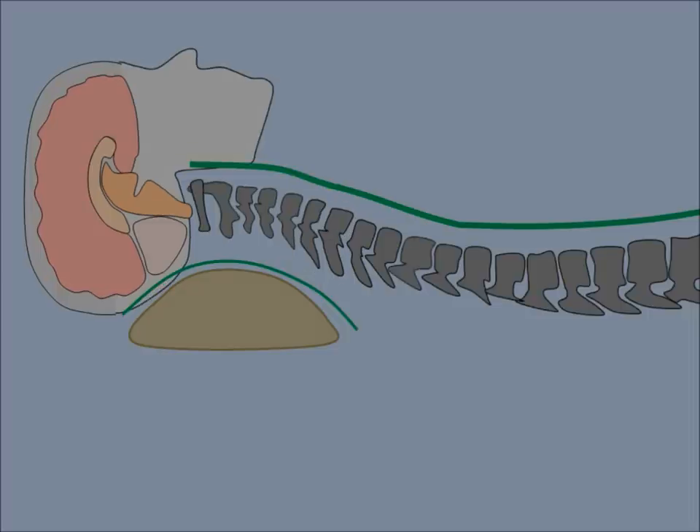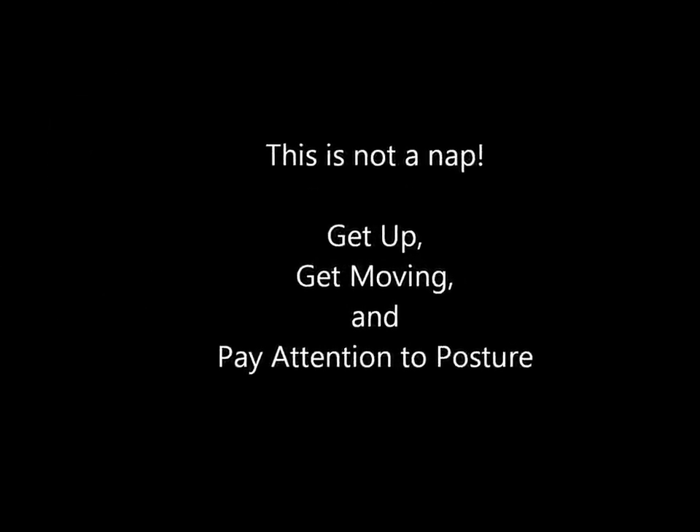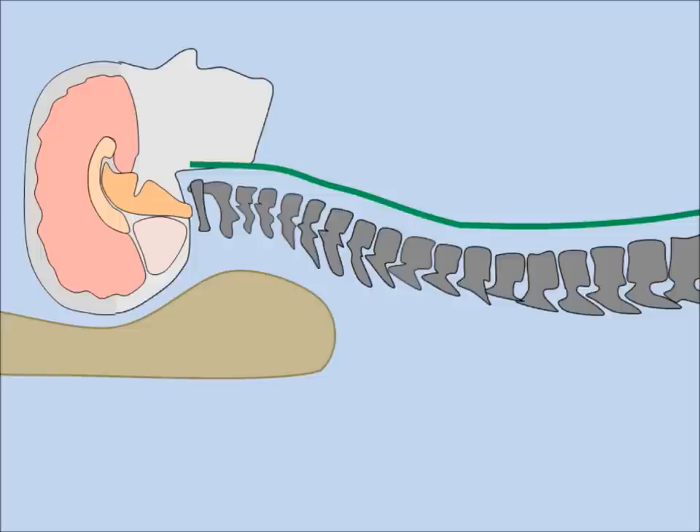Don't turn this into a nap — the next step is to get up and return to your activity, being aware of your posture. Any time you notice the tension is returning, lift your head up and roll your shoulders back. Over time, you will notice that using cervical support becomes more effective. And for nighttime, you should look into getting a cervical support pillow to reinforce the natural spinal curve each night as you sleep.